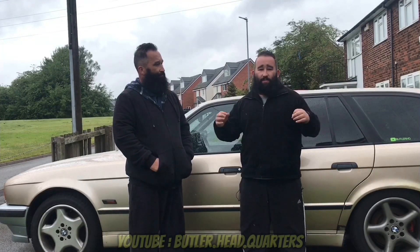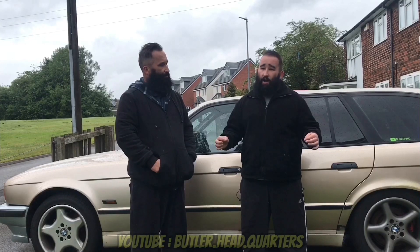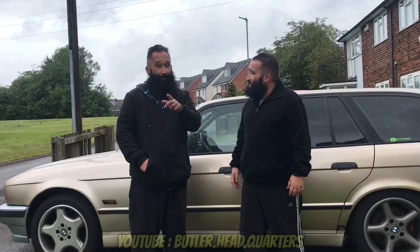I will be linking some of these E34 threads below. If you've got a six-speed manual right-hand drive, get over to BMW 540 — there will be a link where you can find one of his threads.